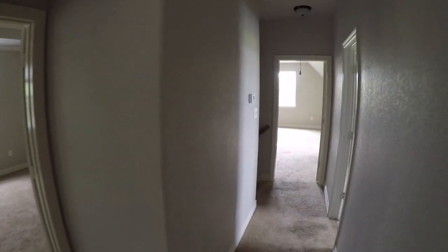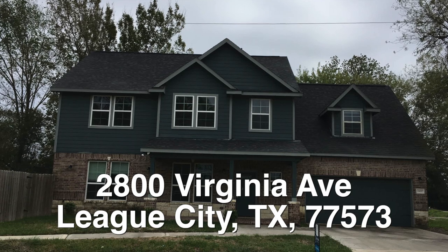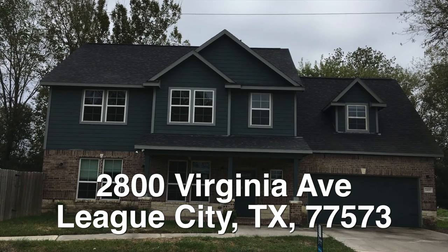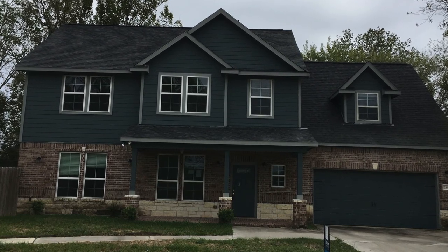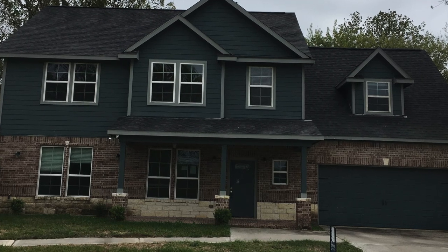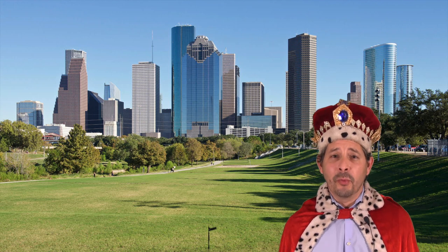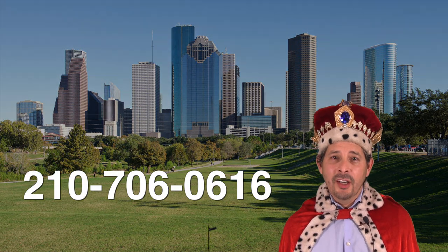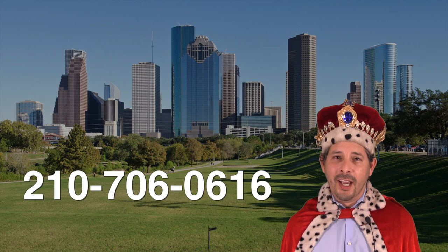So that's about it. We're down in League City. This home is about $23,000 under the county appraisal. 2800 Virginia Avenue — a nice four bedroom, two and a half bath, two-story home. It's only about three years old, listed right now for only $216,000. If you're interested in this home and you don't have a realtor, I would love to earn your business. You can reach me at 210-706-0616. My name is Jonathan. I am the Hud King and I want to help you find your castle.